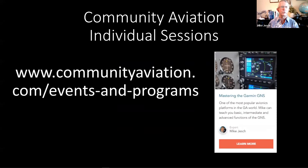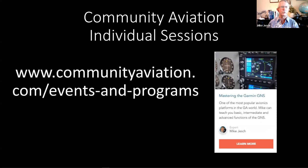If you'd like to book an individual session — starting with a half-hour — go to the Community Aviation website. There are several expert instructors from across the country on a range of subject matter. You can book sessions with me or other experts like Rich Stoll, Gary Shank, Larry Jarkey, and more on whatever subject you want to learn about.